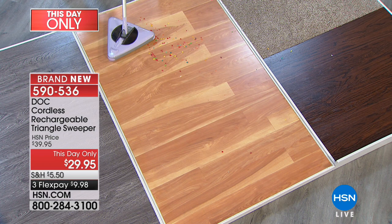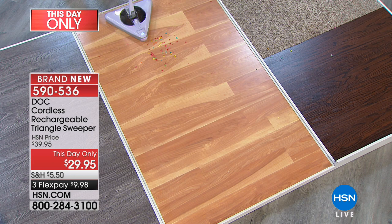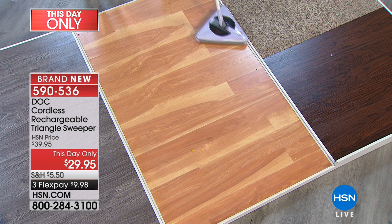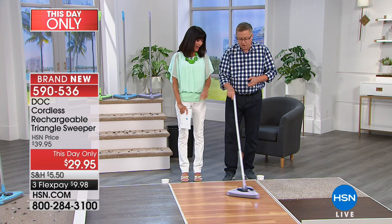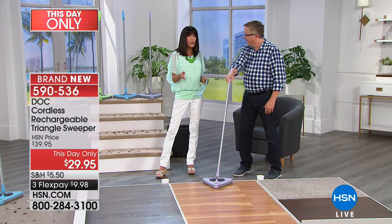The brush rollers are removable — if you've had trouble getting hair off them in the past, these brush rollers pop right out. You can take a pair of scissors to them if needed. If you have kitty cats or pets at home, this is really great for pet hair. The host mentions getting a new dog — a flat-coated retriever named Martin — and notes he will shed. This sweeper is great for pet hair, kids throwing crumbs, and quick cleanups without getting out the big vacuum cleaner.